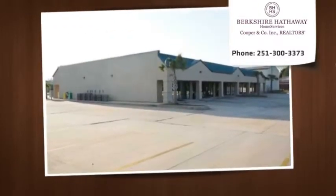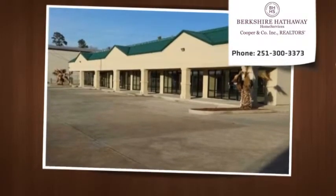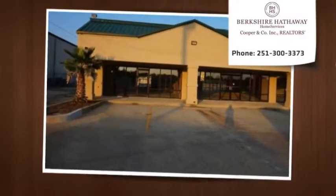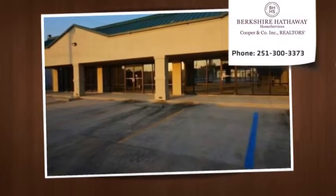Anchor tenant spaces are currently configured as two suites. Suite A is 2,000 SF of open showroom with two bathrooms, located on the left corner of the building. Suite A dimensions are 25' x 80'.